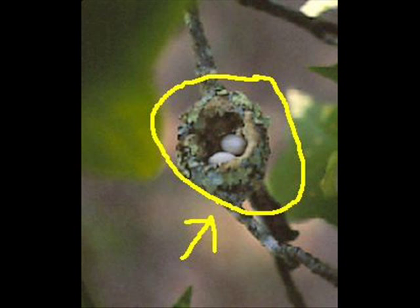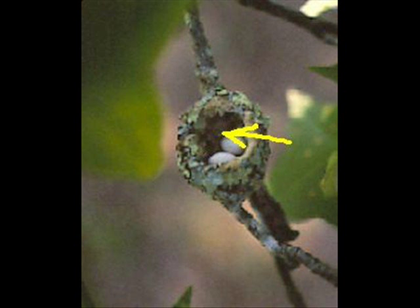Here we see the nest of the ruby-throated hummingbird. The nest is constructed out of lichens and is attached to the tree branch by spider silk. It is lined with any number of soft materials, including dandelions and cattails. Two small, white eggs are laid within three days of each other and are incubated for about 18 to 23 days. A short time after hatching, the young birds are turned away and are treated like any other adult hummingbird — an enemy in the constant search for food.